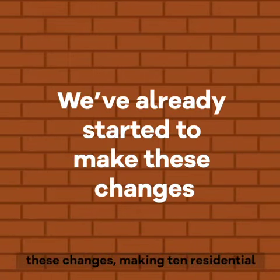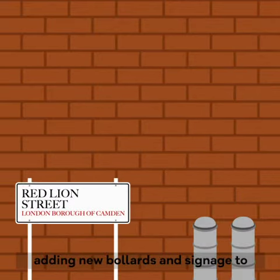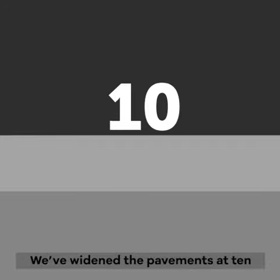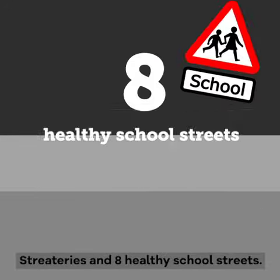We have already started to make these changes, adding new bollards and signage to 19 residential streets making them safer. We have widened the pavements of 10 places in the borough, added 7 new street trees and 8 healthy school streets.